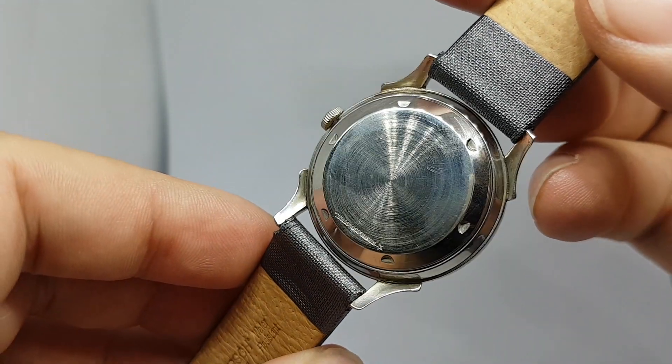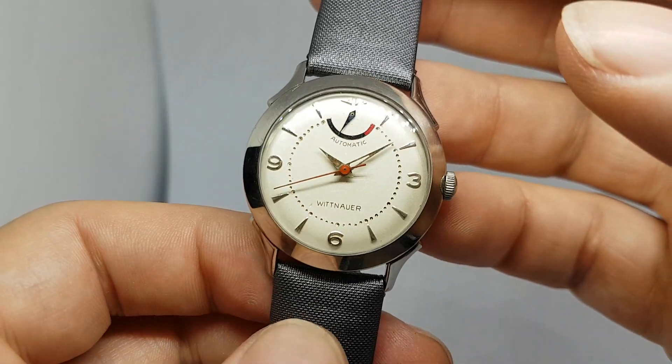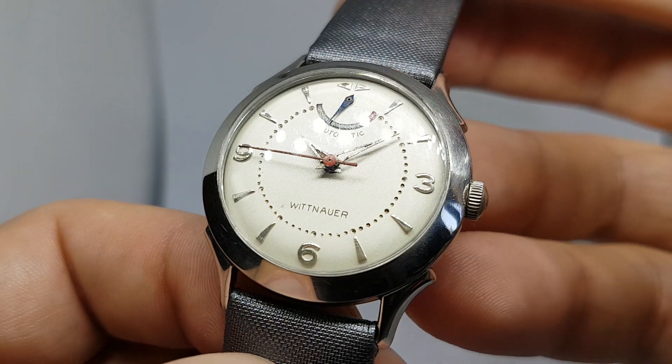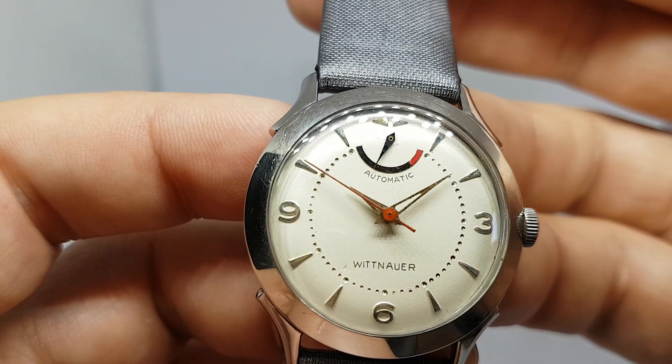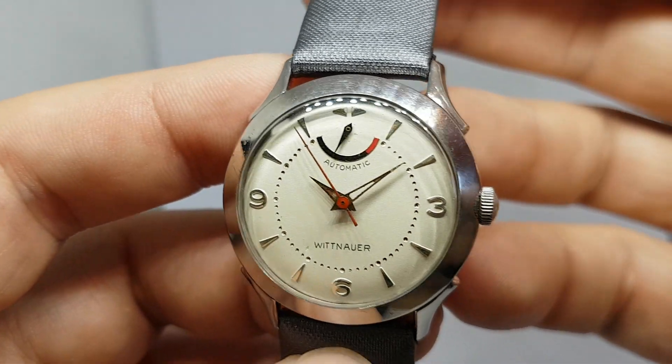It's a screw down back, it's shock protected as well, so we're talking about a high spec watch for 1950, and the dial is lovely and clean. There's just a little chip just there, but all the other detail is superb.